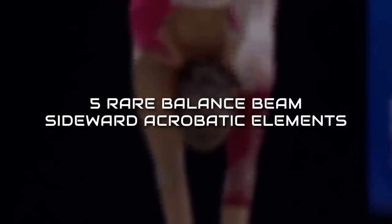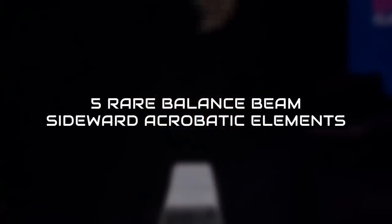In this video, we'll take a look at five rare balance beam sideward acrobatic elements.